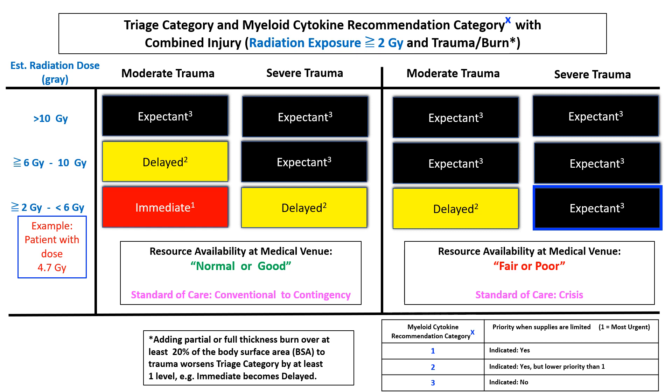In a third example, a triage officer is operating at a facility with fair or poor resource availability. The officer evaluates a victim with 4.7 gray estimated whole body radiation dose and severe trauma. This victim would be assigned a triage category of expectant, at least initially, and would receive palliative or supportive care if those resources are available; myeloid cytokine therapy would not be offered initially. Importantly, however, if more resources arrive, this victim could be re-evaluated and re-triaged to a different category with a higher myeloid cytokine priority.